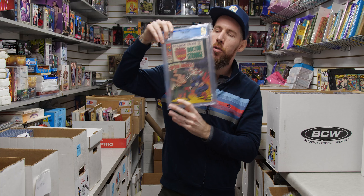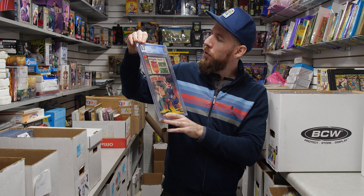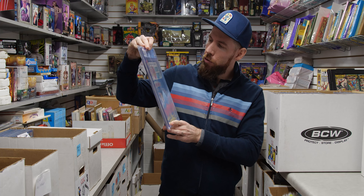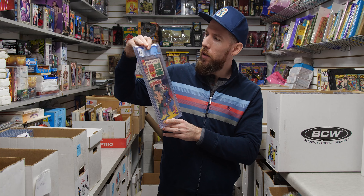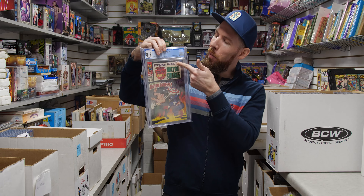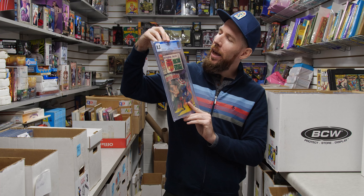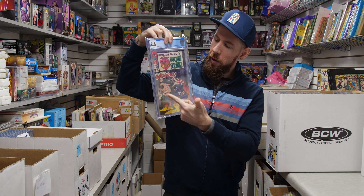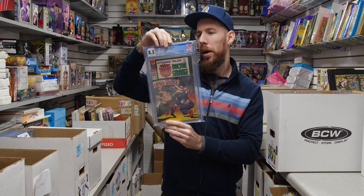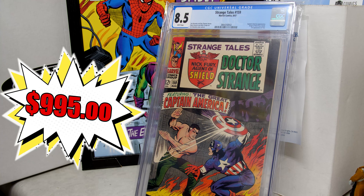We've got Strange Tales 159 — 8.5 off-white to white pages. This book exploded with the Falcon and the Winter Soldier show, where we've got Contessa Valentina — Val, if you know, you know. A book from 1967 with a great Cap vs. Nick Fury cover, Steranko art. 8.5 white pages is a really nice book for this.